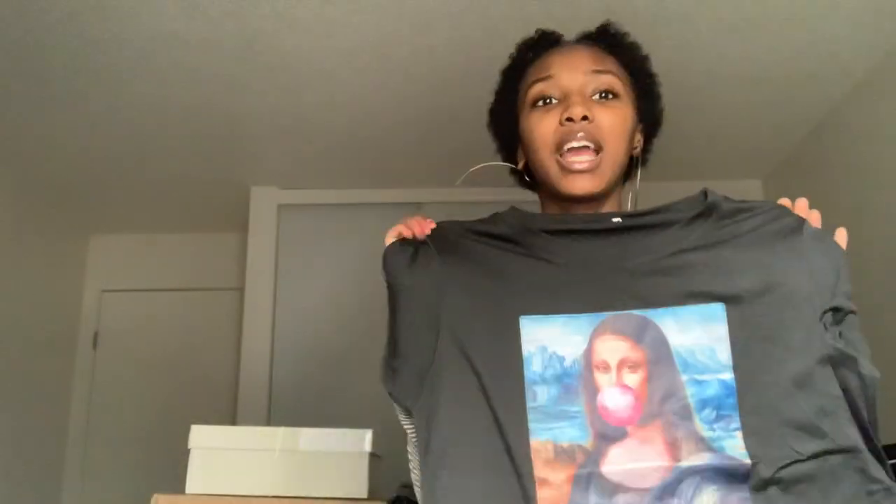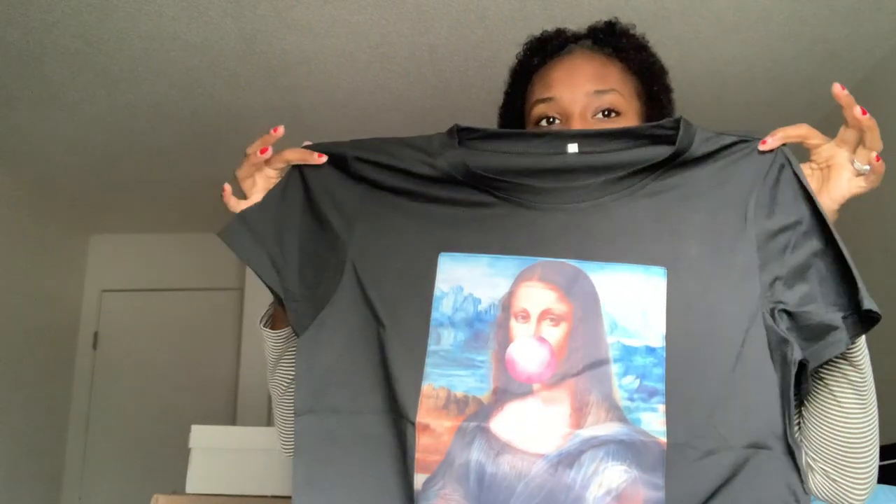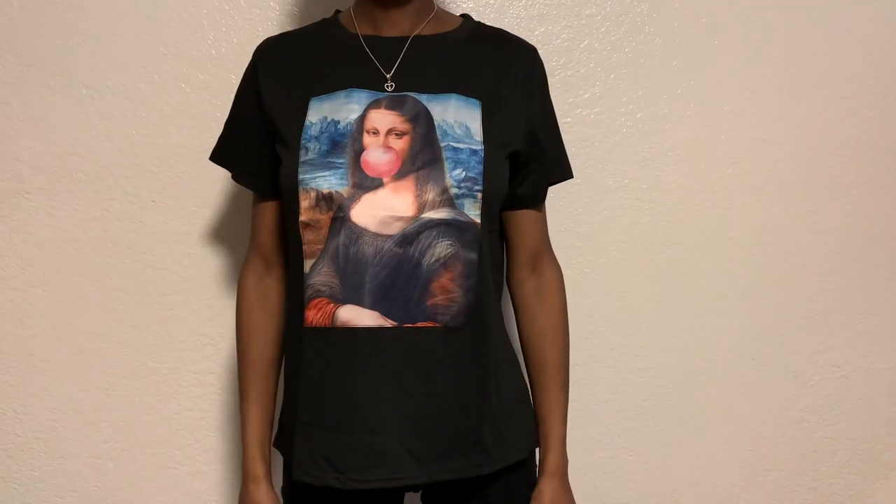The next thing I got — I know literally everyone and their grandmother has this shirt, but I was like let me just get it. It's the Mona Lisa blowing gum graffiti graphic tee. Bad Nana has this shirt in every single color. It comes in white, orange, and black, and I just got it in black because I feel like black will go with more things.